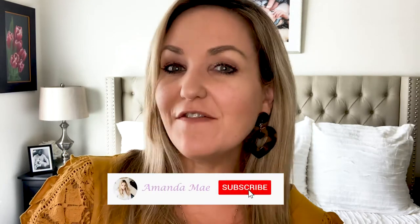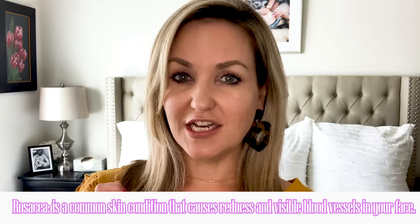Hey guys, I'm Amanda. Thanks for tuning into my channel. Happy Friday! Today I'm going to talk to you guys about some beauty counter products that I tried. My girlfriend Marie recommended them. I have very sensitive skin — it's combination skin, if anything it definitely tends to be a little bit more dry, but I have rosacea.